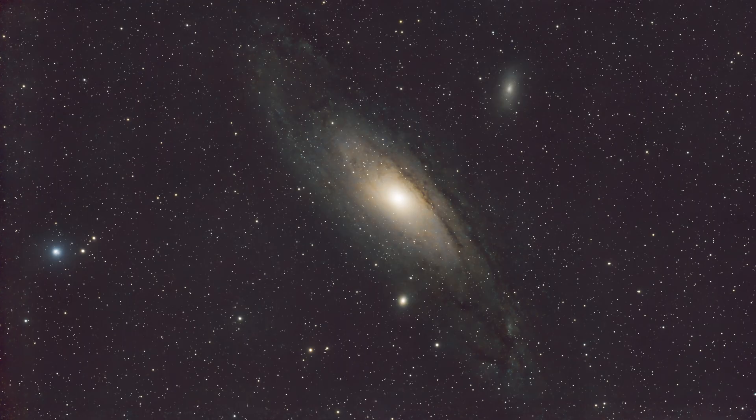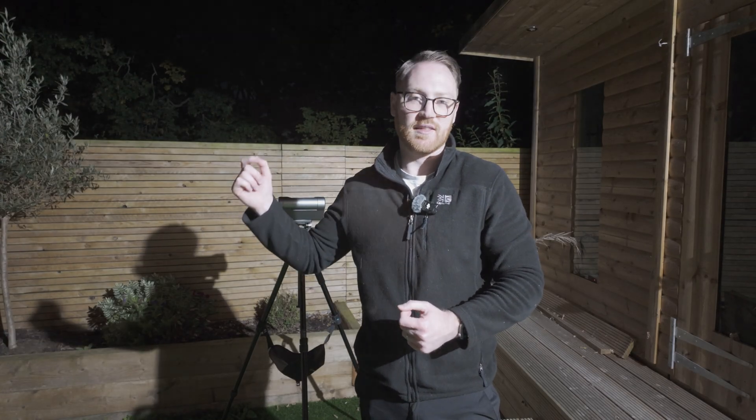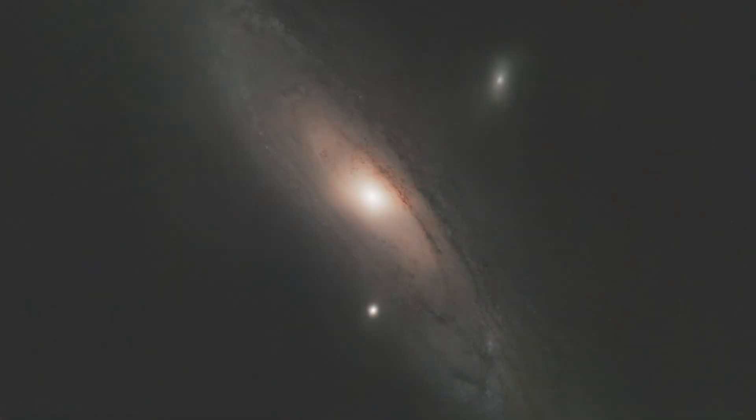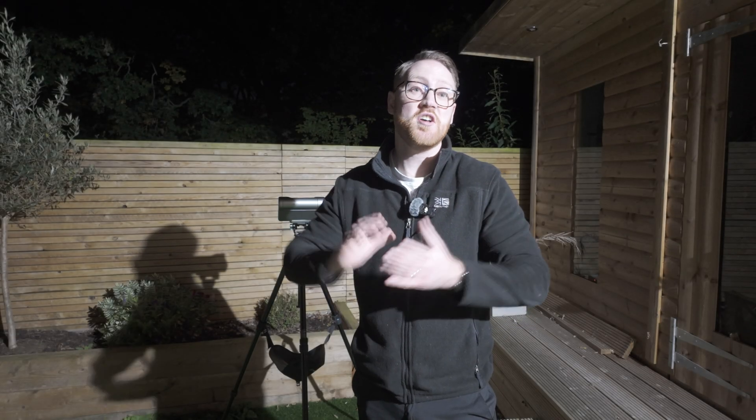You can then take this a step further and do a nine hour version. This is six hours plus an additional three hours using a dual band filter, then stacked in PixInsight, where you can see the richer dust lanes really starting to come out. I think if you go beyond 12 hours you start to get the law of diminishing returns — essentially the more data you get, you're probably not going to get much more benefit at that point. But if you want to try it, let me know in the comments whether I'm right or wrong.